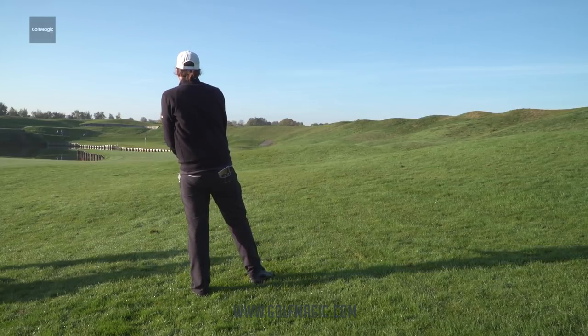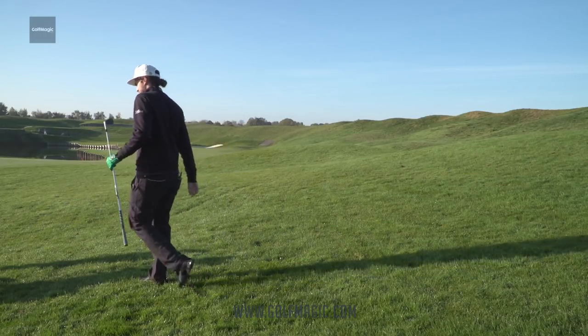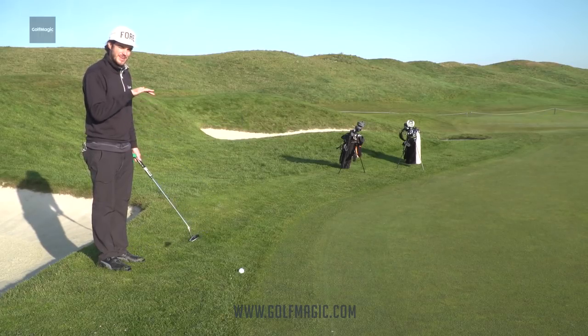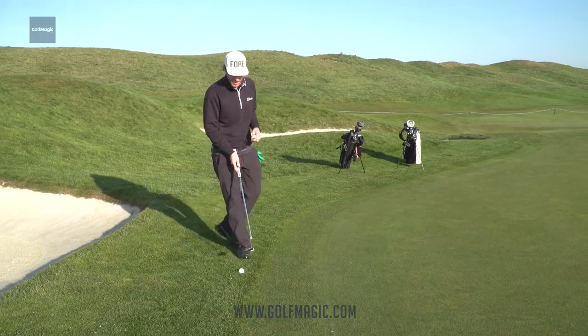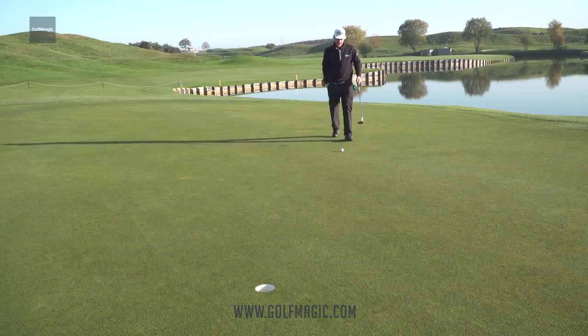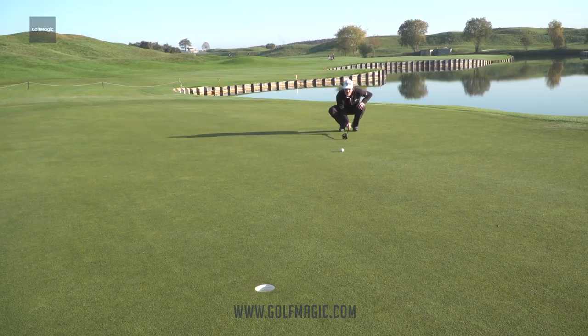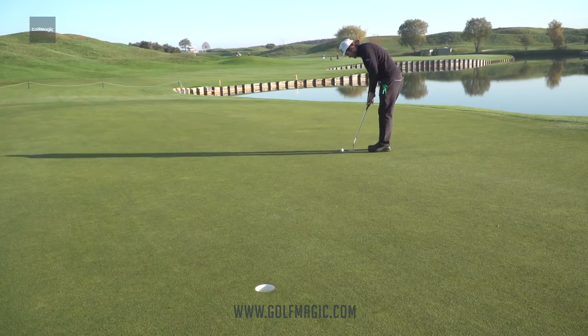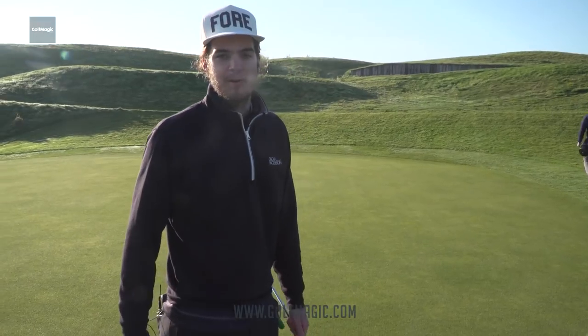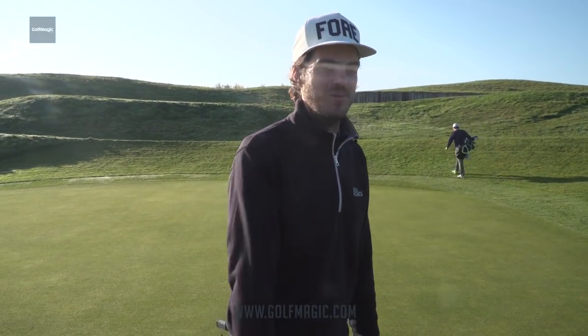We're just on the right fringe of the green - left it out to the right a little bit on that approach. Got a slightly downhill putt here breaking to the left, try and cozy it up close and get the par. Not what happened - we're now struggling to make par. Bogey on the first, not ideal. Obviously a very poor putt from the fringe there.